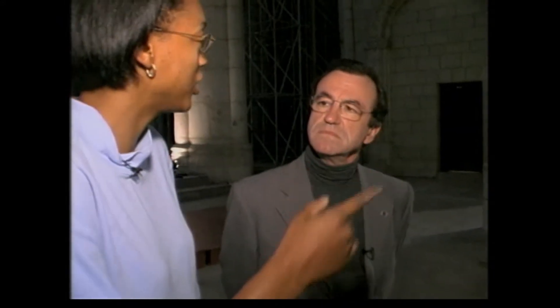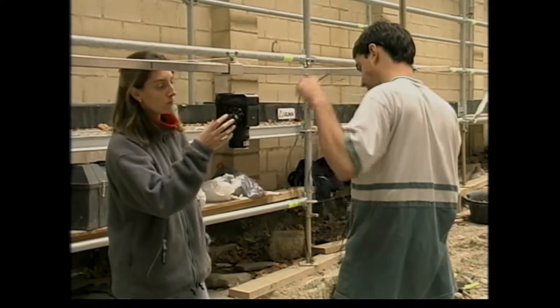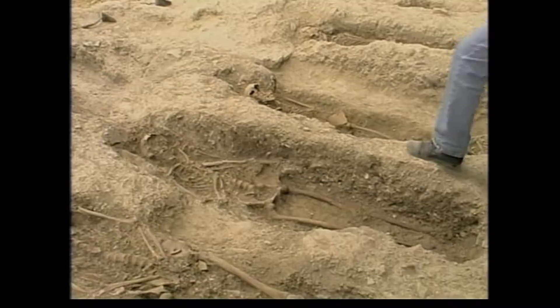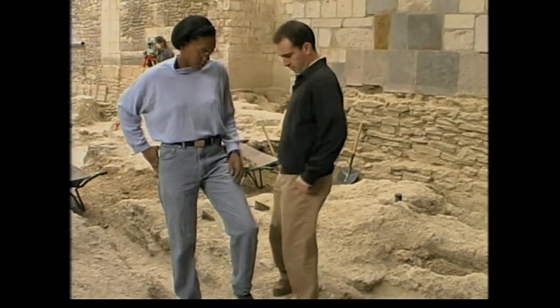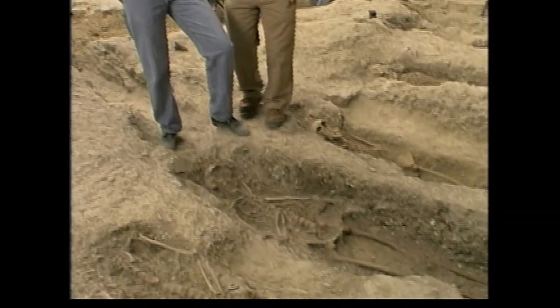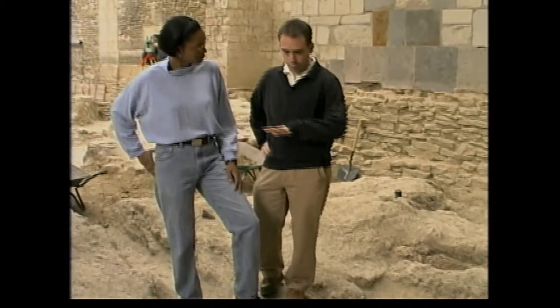Those bones are like documents that explain to us the history around this cathedral. So hopefully we can have the archaeologists show us the bones. Outside, a team of archaeologists were excavating the bones. They were the bones of ancient Christians buried in or near the church. These are full bodies?